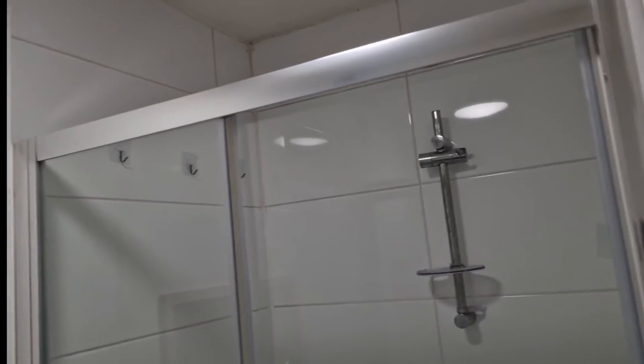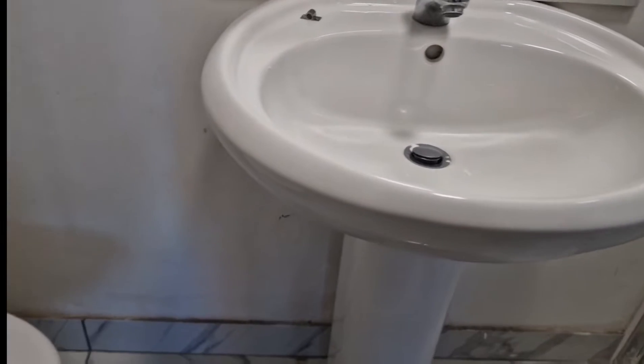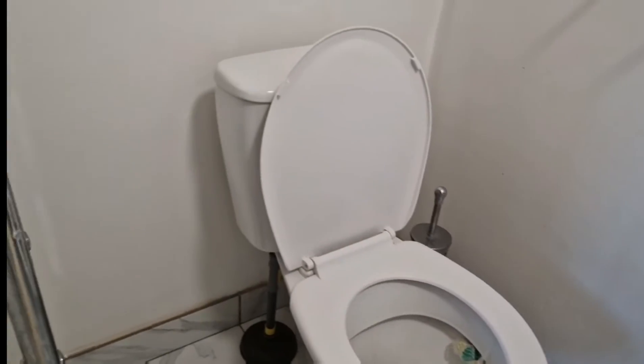There's a hand-washing basin, a mirror, and the toilet seat at the corner. There's also a space to hang and dry towels. This room is going out for 650 pounds monthly.